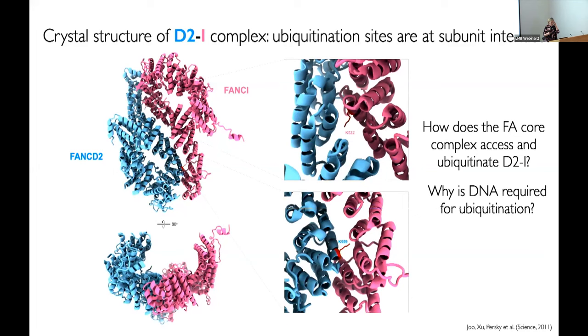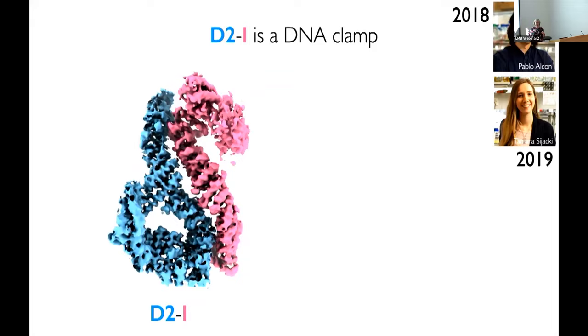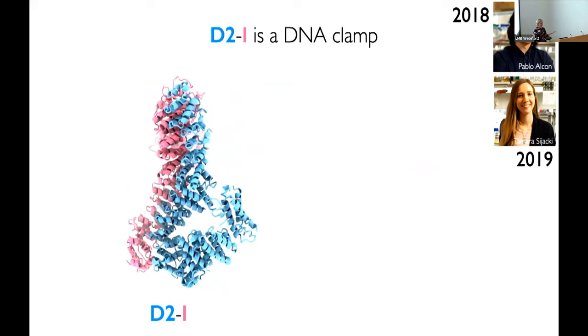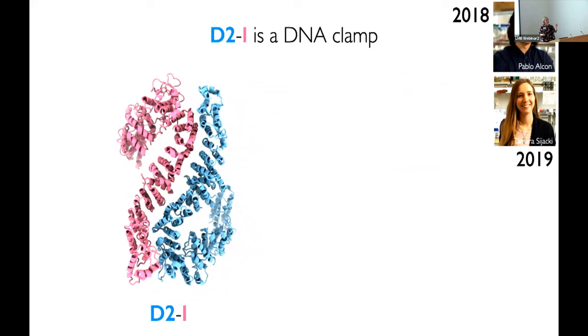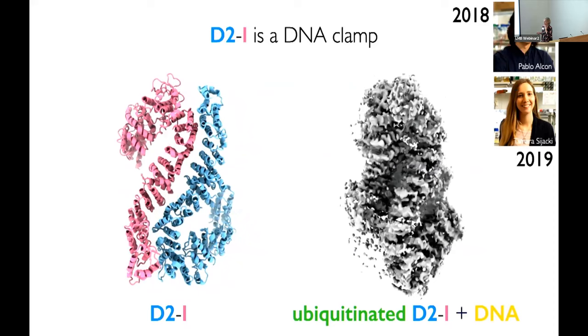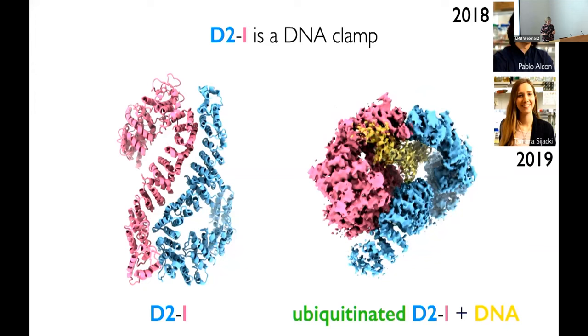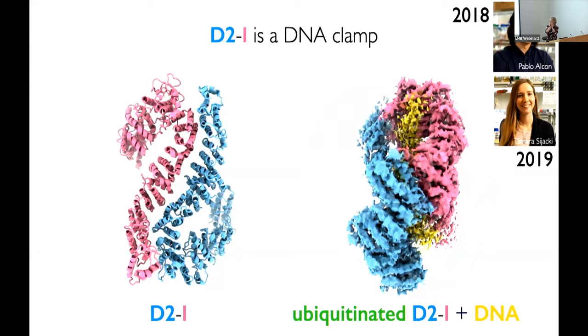This is now work done by Pablo and Tamara in my lab. The first thing Pablo did was determine a cryo-EM structure of the unmodified D2I complex in the presence of DNA. We didn't see any DNA, and it looks almost identical to the crystal structure. Pablo then prepared a monoubiquitinated substrate, and it was immediately apparent that it had completely changed its conformation. The colors of the subunits remain the same as on the left, and ubiquitin is shown here in green — really wedged in between the two subunits.